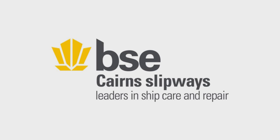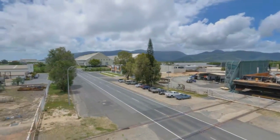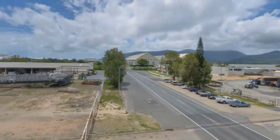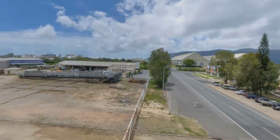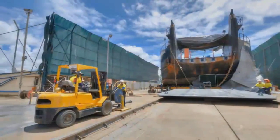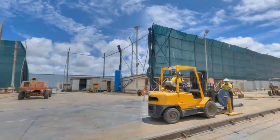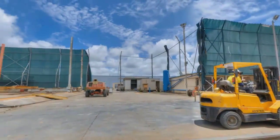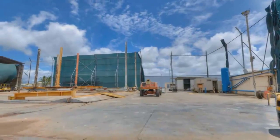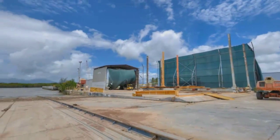BSE Cairns Slipway is part of BSE Maritime Solutions and, along with its Brisbane facility, offers multiple docking options and rapid response services. They cater for ships up to 1,200 metric tonnes with fully enclosed refit sheds accessed by rail transfer. BSE Cairns Slipway also has a 65 metre dry dock, complete engineering and propeller workshop and extensive in-water repair facilities.